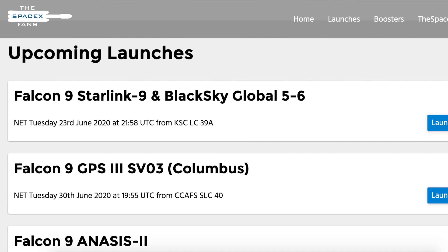We'll begin by looking at the two remaining launches expected this month. On TheSpaceXFans website, you can see that the next launch will be Starlink 9. Like with the launch of Starlink 8, this mission will contain some additional rideshare satellites. Also on the books for this month is probably the launch of the GPS-3 satellite for the Space Force. It was previously delayed in April due to the pandemic, so hopefully this month it will lift off.